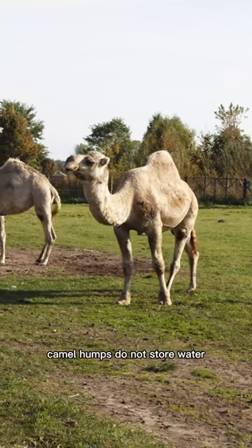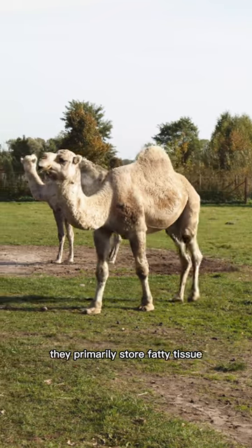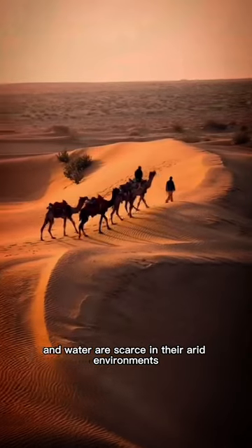Contrary to popular belief, camel humps do not store water. They primarily store fatty tissue. The humps serve as a reservoir of energy-rich fat that camels can utilize when food and water are scarce in their arid environments.